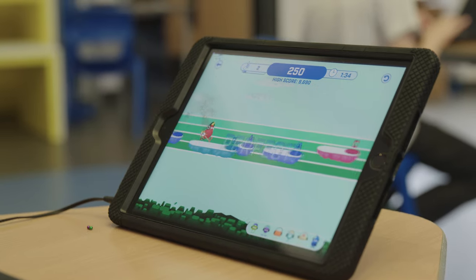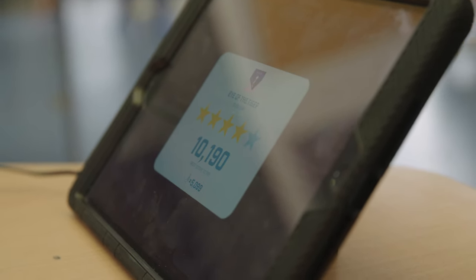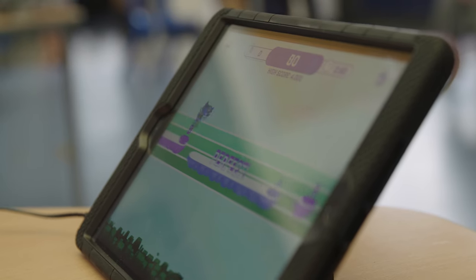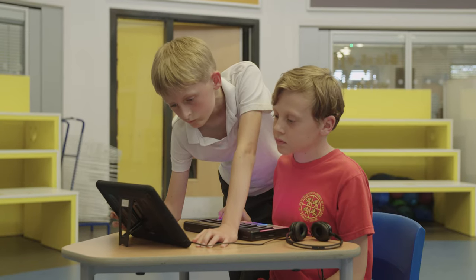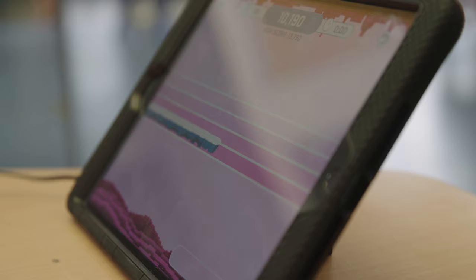They're learning through gaming without actually realising how they're developing their skills. It's really engaging and they find that they want to use them, so the motivation is there before we even have to worry about what we actually want them to learn. My favourite thing about the Lumi is the games because it's really fun and me and my friends have been challenging each other to see who can unlock the next level first.